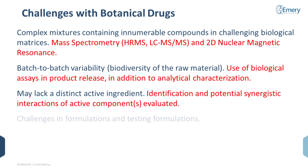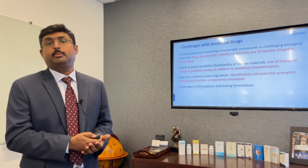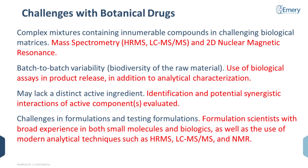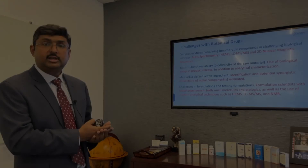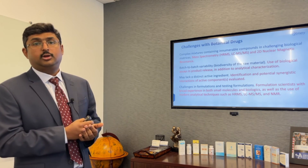Both analytical tools and techniques as well as biological assays help in defining this. There are also going to be challenges in formulating and testing formulations with botanical drugs because they are complex mixtures. We recommend working with experienced formulation scientists with broad experience in both small and large molecules, and using non-traditional analytical techniques such as high-resolution mass spectrometry, LC-MS/MS, and NMR to understand formulations, study stability, and develop stability-indicating criteria for your final drug product.